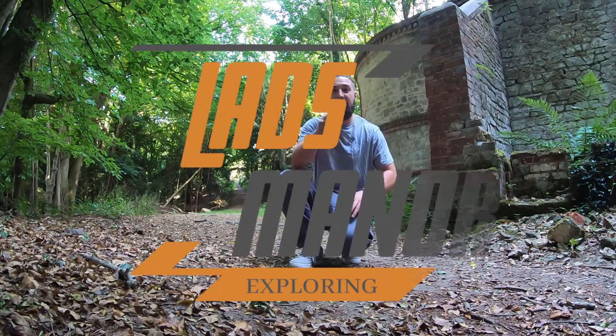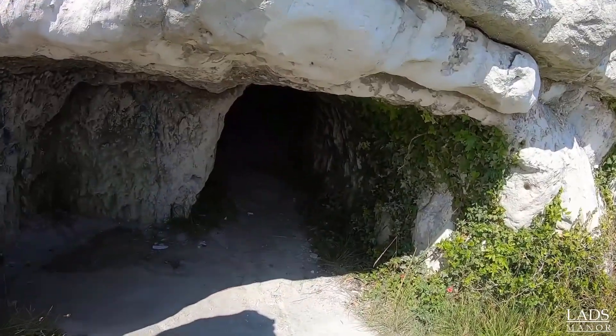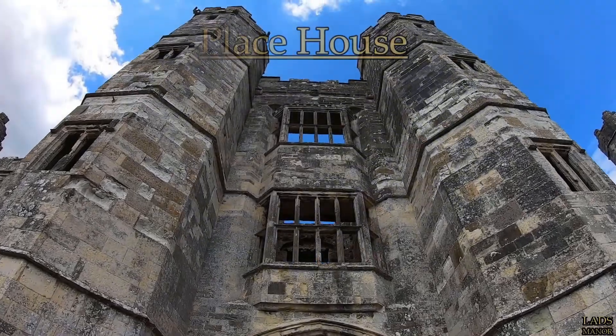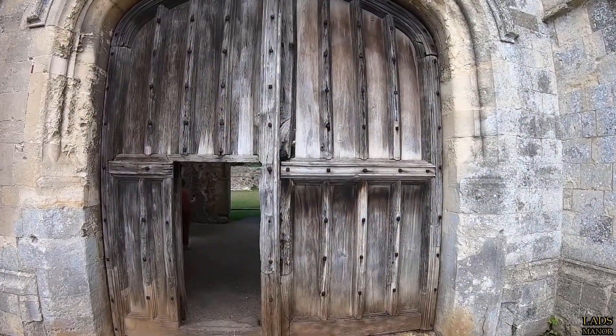Guys, it's your boy Leg from Lads Manor. For today's episode, we're going to take you back over some of the best bits from the past year of these awesome abandoned places we've been to visit. Look at this massive door, guys.